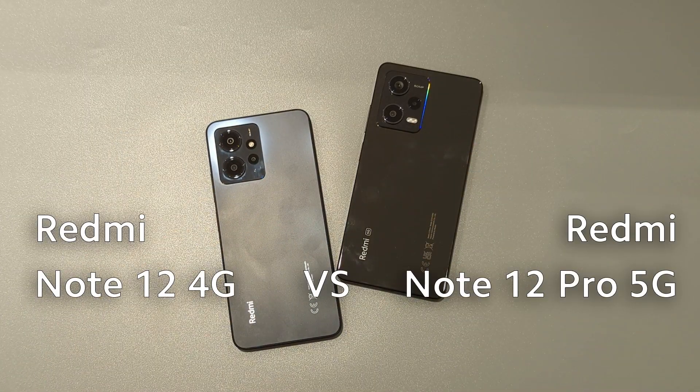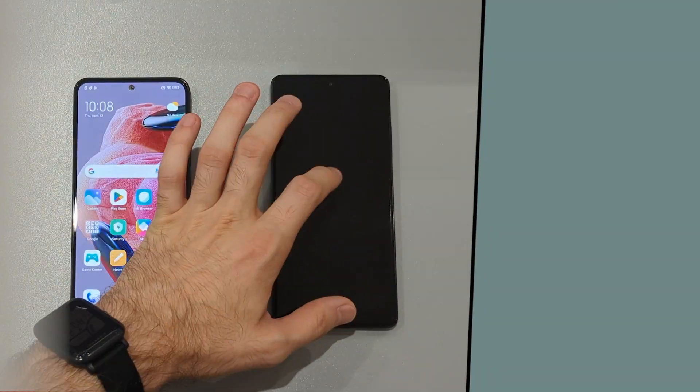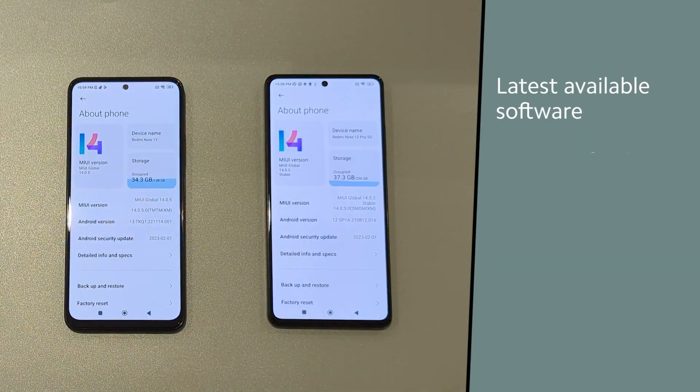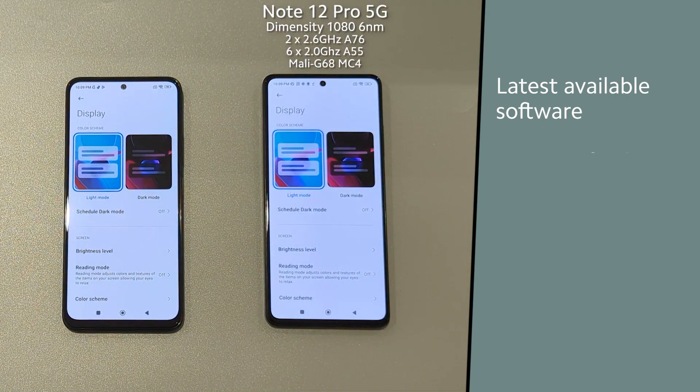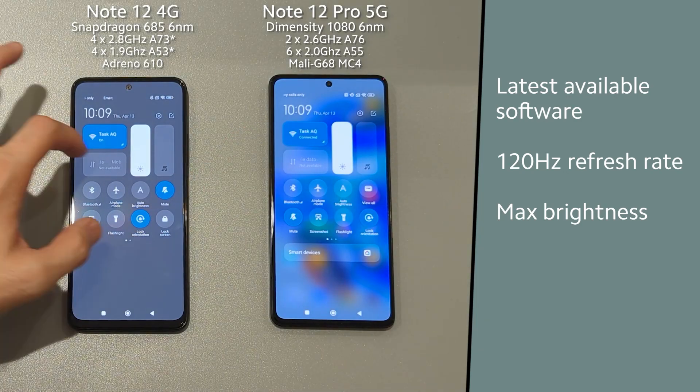Today we're gonna compare Redmi Note 12 Pro 5G to Redmi Note 12 4G — should you pay two times more? Note 12 Pro 5G got MediaTek Dimensity 1080, while Note 12 4G is equipped with Qualcomm Snapdragon 685.